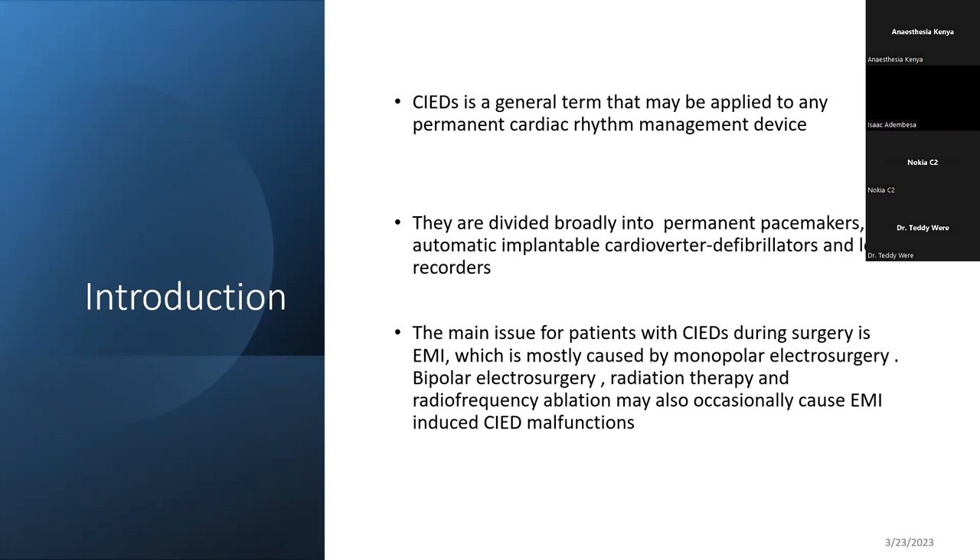When it comes to surgery, our main concern is electromagnetic interference from the electrocautery devices used by the surgeons, because this electromagnetic interference interferes with these devices. As anesthesiologists, we need to be very aware of this — from monopolar diathermy to bipolar, to radiofrequency ablations, which are becoming very common, especially in Nairobi.